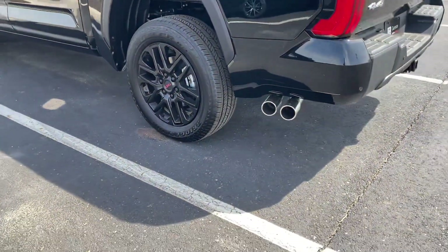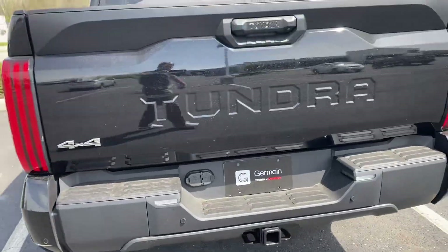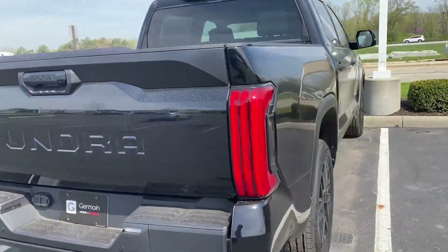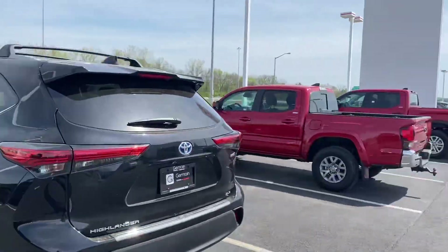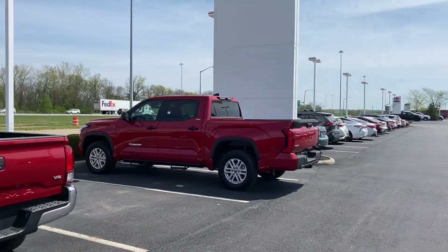TRD exhaust, factory tow hitch — brand new Tundra just came in. Come check it out. Also have a beautiful SR5 red one and a platinum midnight blue available.